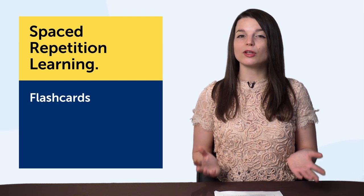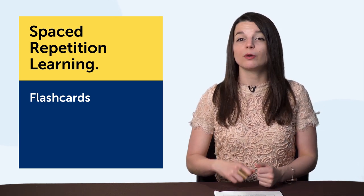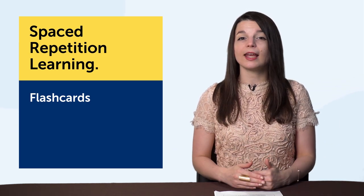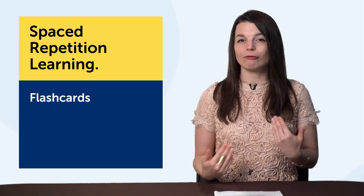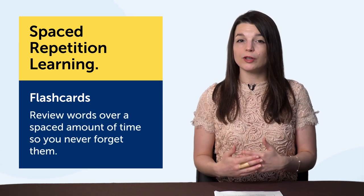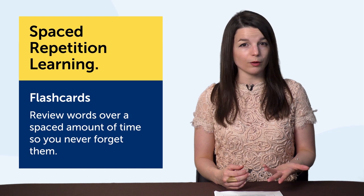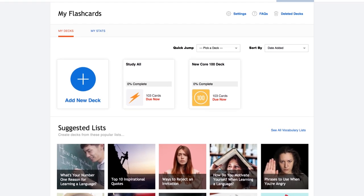Number 4: spaced repetition learning — a great way to learn new words fast. The technology is flashcards. Imagine you're sitting in front of a teacher quizzing you on vocabulary. If you don't know a word, you'll see it again today and tomorrow until you get it right. But if you get it right, you'll see it again in 4 days, then 7 days, then 14 days. That's how spaced repetition works — you review words over a spaced amount of time so you never forget them. This is a powerful method for memorizing new vocab and phrases, and the flashcard technology handles the scheduling for you.